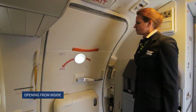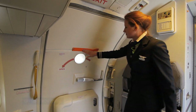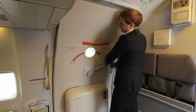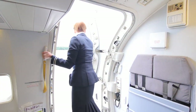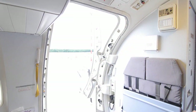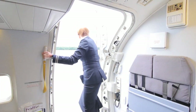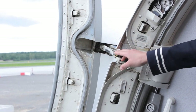Opening from inside: First the outside is checked for hazards. The door is checked to ensure it is disarmed. The door handle is grasped and rotated in the direction of the arrow. The door is pushed outwards until it locks against the fuselage. It must be kept in mind to hold on to the door assist handle inside the aircraft. It must be made sure that the gust lock on the upper hinge engages.